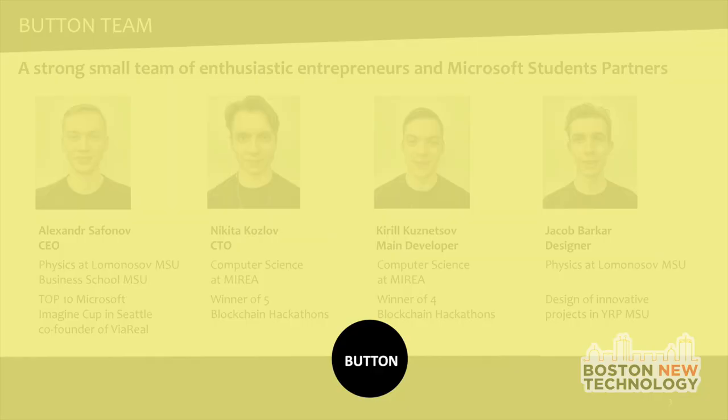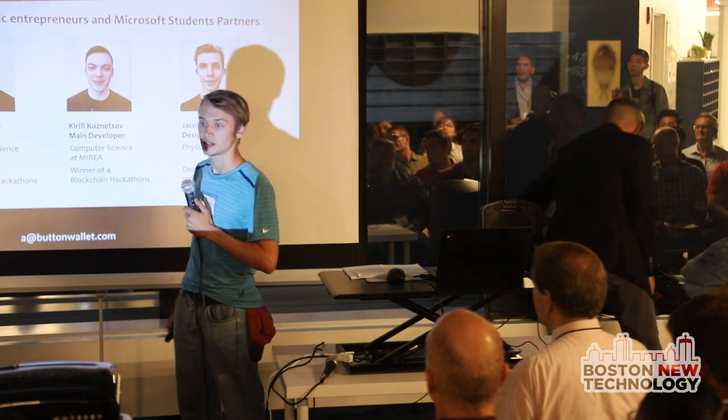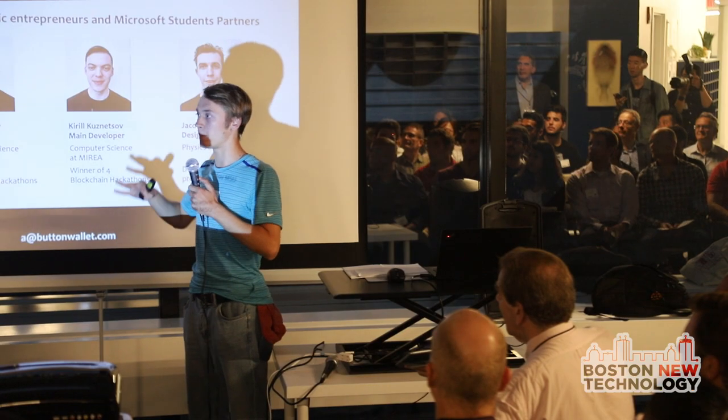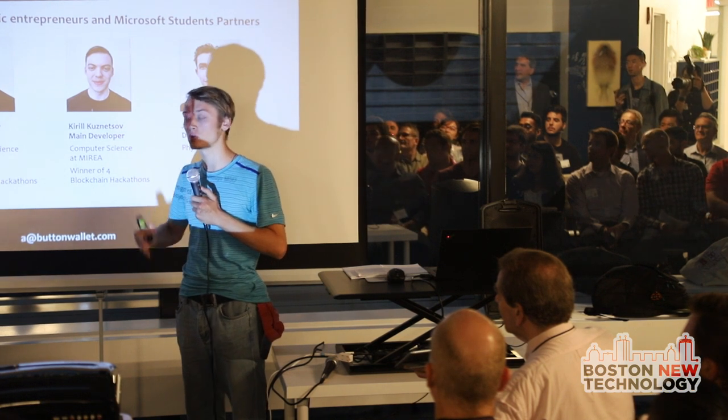People love the story. I will tell you one today, but also we will play. Do you see the button? I will tap it. Here we are — it's my team, the ButtonWallet team. A strong team of Microsoft students and partners, Nick and Kirill, and a few others. They are the youngest and most accomplished professionals at Microsoft.